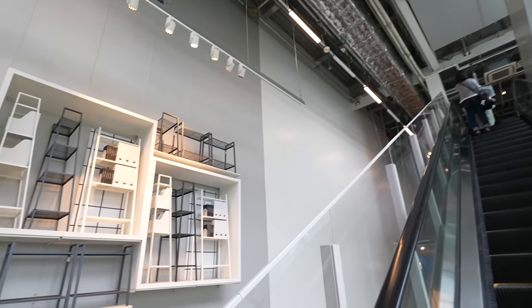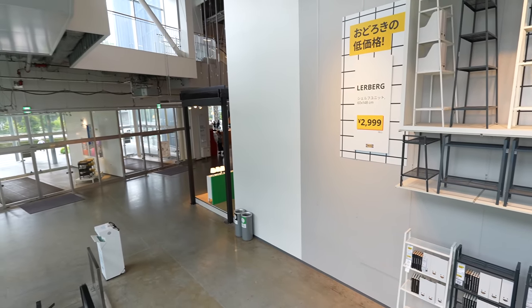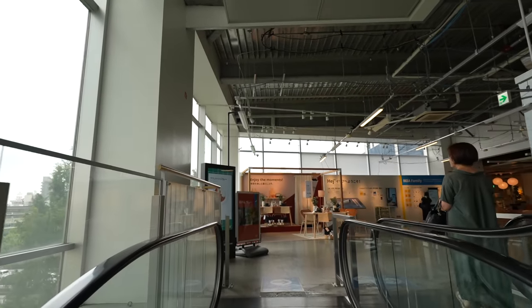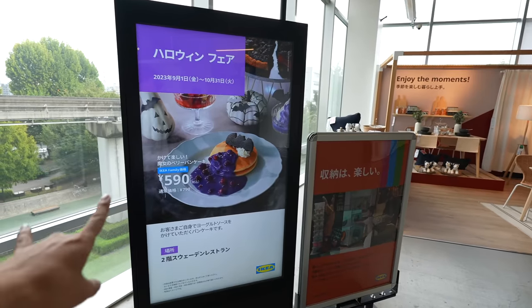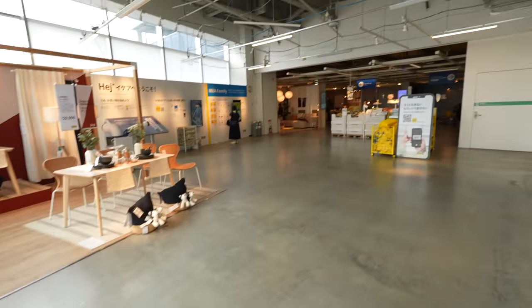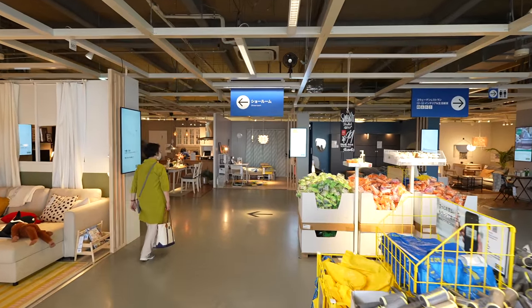Usually Japanese shopping centers are really small. However, this place has an American scale, so whenever I come here I miss the States. There's the dining area, but first let's go check the regular floor. Let's keep walking, let's go!